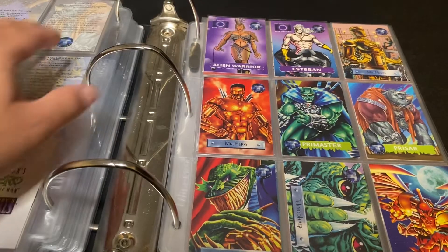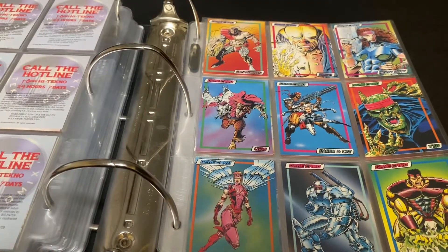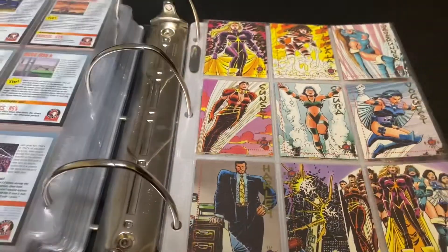Tech Comics promos, Marvel UK promos, and video game promos.